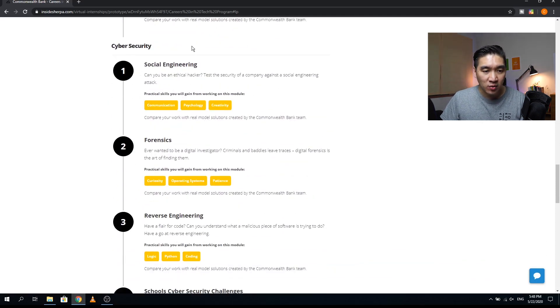Cyber security is a major component with four modules. The first is social engineering — you'll be asked if you can be an ethical hacker and test a company's security against social engineering attacks. Practical skills include communication, psychology, and creativity. The second is forensics, where you play a digital investigator, since criminals leave traces — practical skills include curiosity, operating systems, and patience. The third is reverse engineering, where you try to understand what a malicious piece of software is doing — practical skills include logic, Python, and coding.